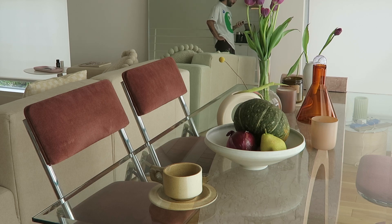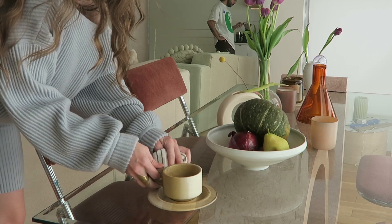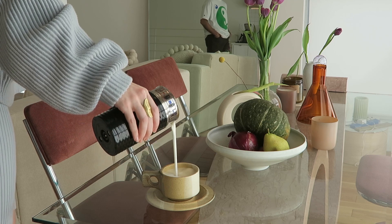I honestly need to get a more aerodynamic little espresso cup because every time I pour it into my bigger mug it always spills. I love this mug — I got it from a flea market in Portland a couple years ago. I think it's 1970s-ish.